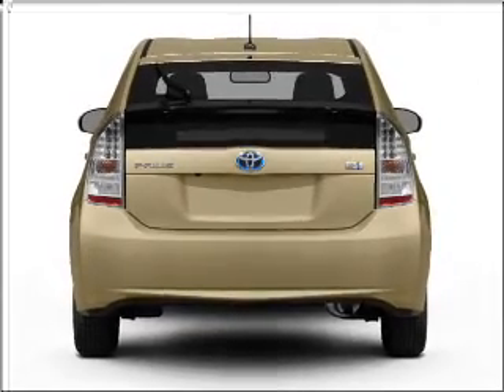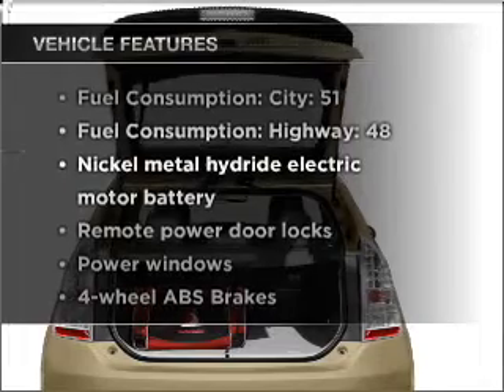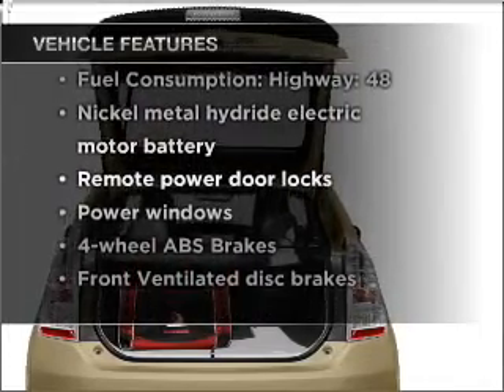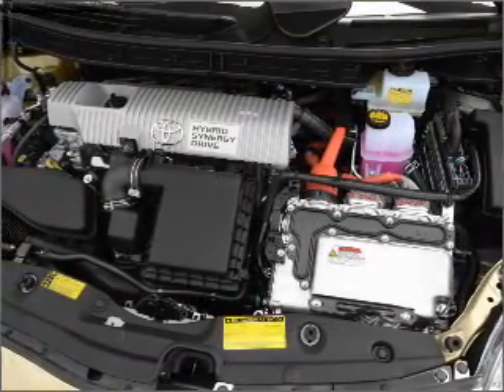Brake safely with the anti-lock braking system. Plus enjoy these notable features that are included in this vehicle: air conditioning, power door locks, power windows, power steering, power mirrors, and AM FM stereo with an MP3 player.